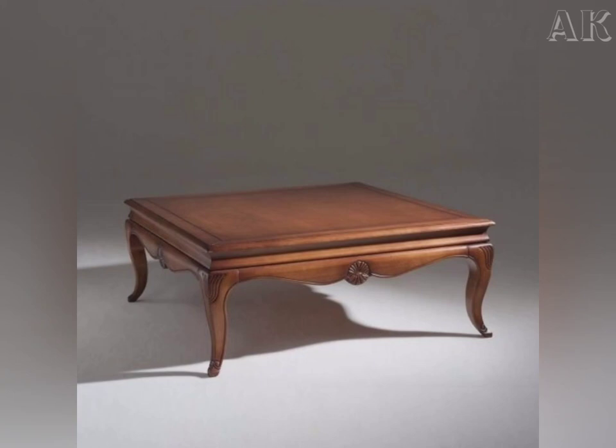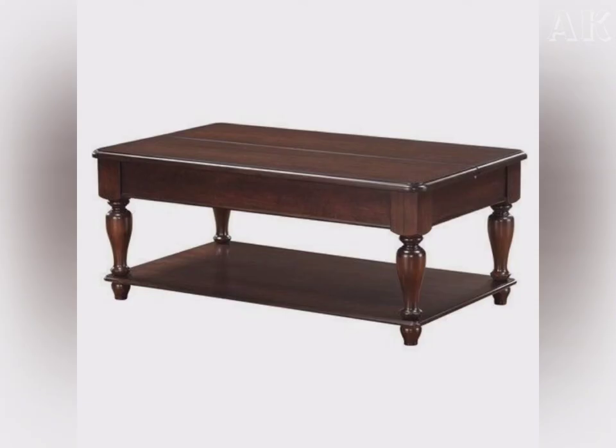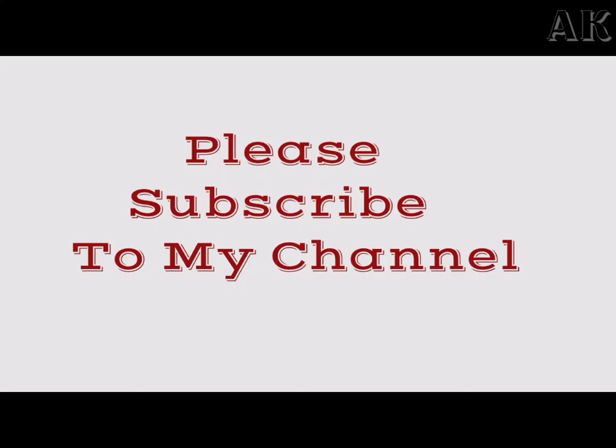Friends, if you like any of the designs you can mail me at the address given in the description. If you like my video then please subscribe to this channel, like and share this video. Thank you so much.